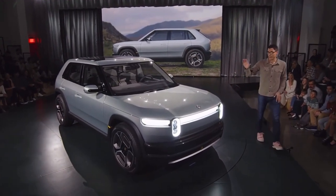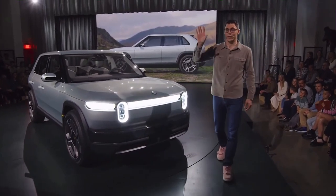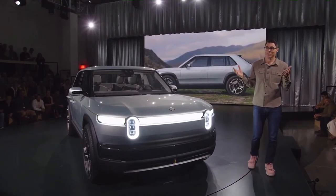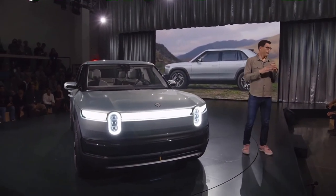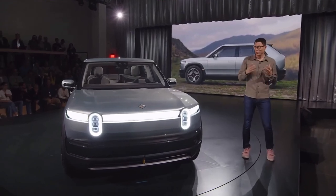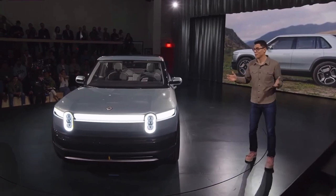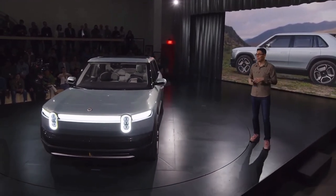We talked about platform flexibility — hopefully you're seeing that here between R2 and R3. The ability for these two vehicles, with really common family genes — you can feel they're siblings. They look like the Rivians, they feel like the Rivians. Unfortunately you can't all drive them to say they drive like the Rivians, but I can guarantee they do.